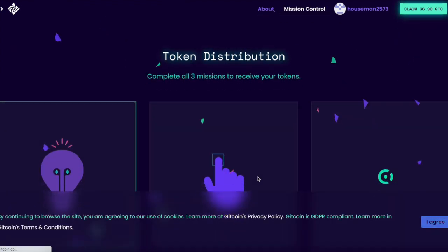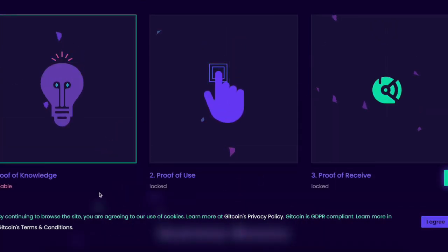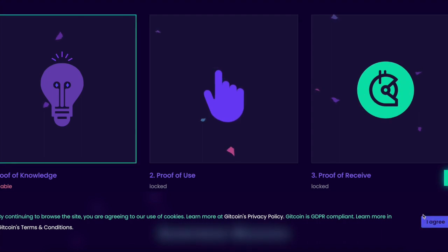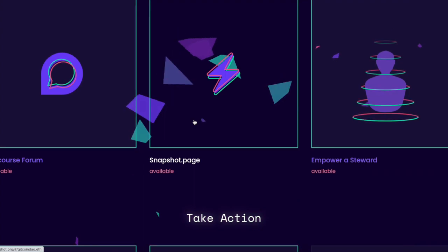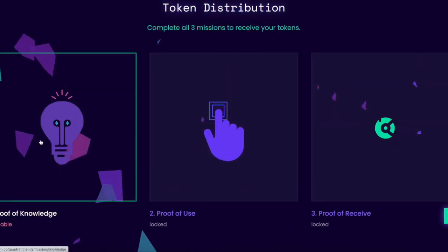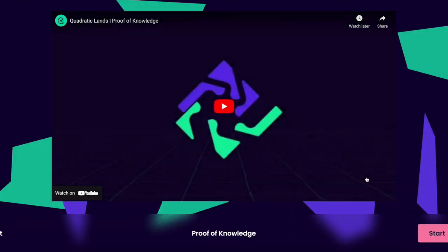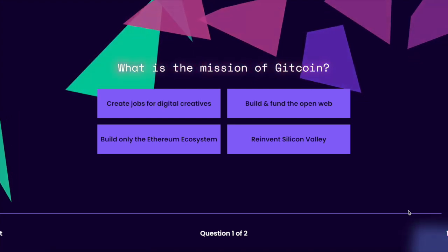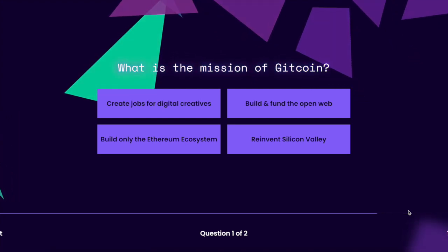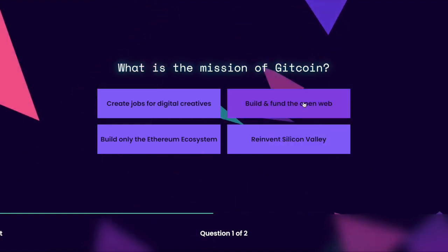So we're going to hit claim and complete all three missions to get your tokens: proof of knowledge, proof of use, and proof of receive. For proof of knowledge, you watch a short video — it basically tells you about the project and what they're looking to do — and then we'll go ahead and give you guys the answers.